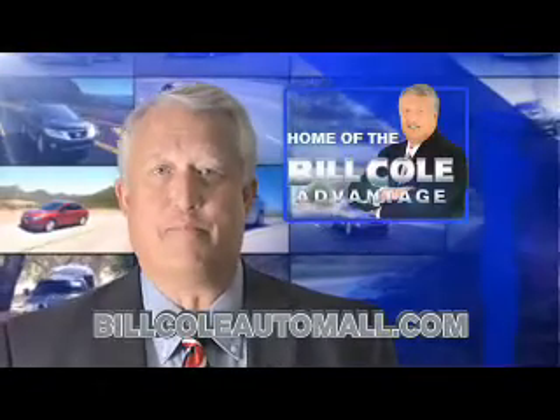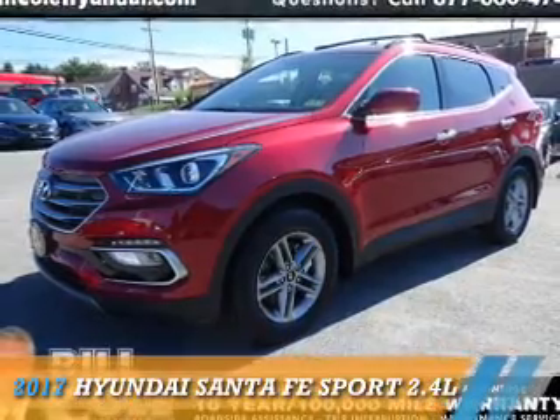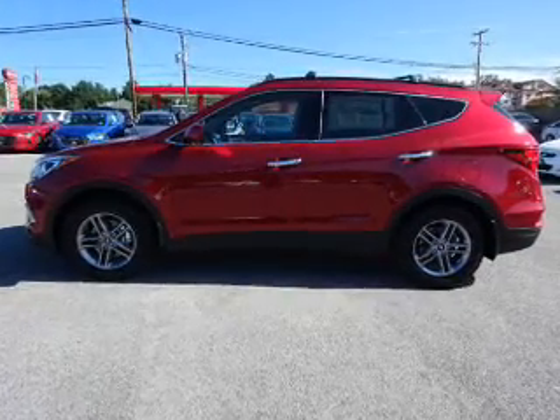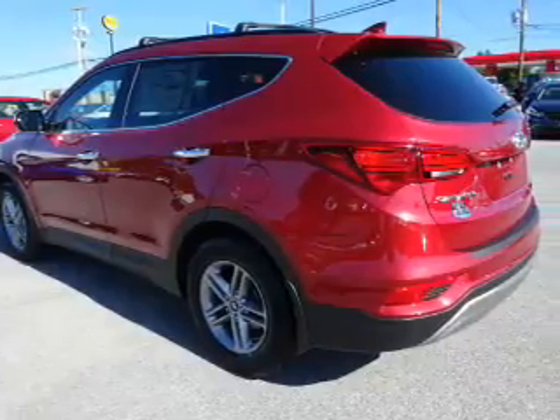Check out this vehicle from the Bill Cole Automobile. Presenting the 2017 Hyundai Santa Fe Sport. It's powered by all-wheel drive, a 2.4-liter four-cylinder engine, and a six-speed automatic transmission.